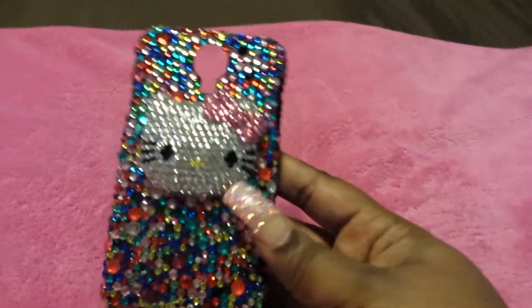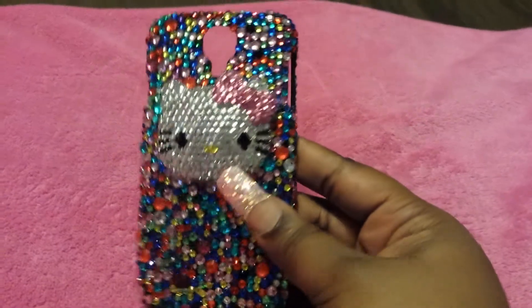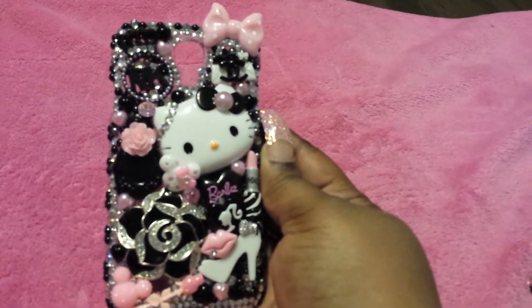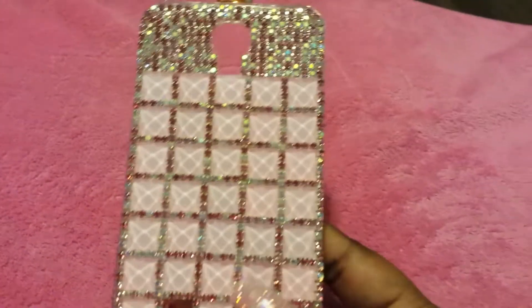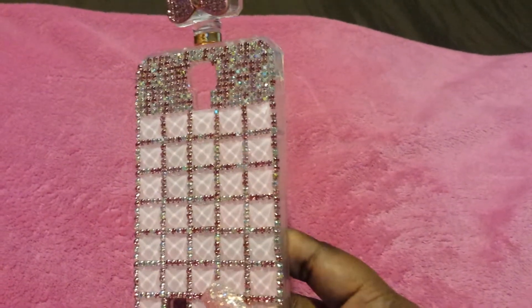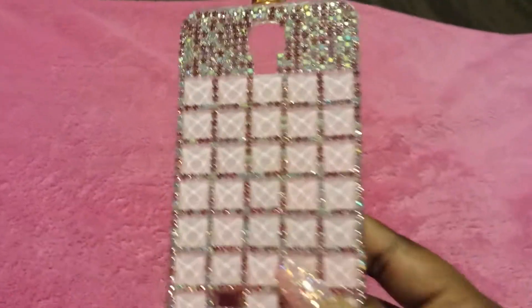And then I have my multicolored Hello Kitty here with the silver Hello Kitty head with the pink bow. Hello Kitty once again with that silver, black, pink and white design. One of my favorite cases that I received for birthday mail — silver, pink, and like a really pretty sparkle to it. It's so beautiful.